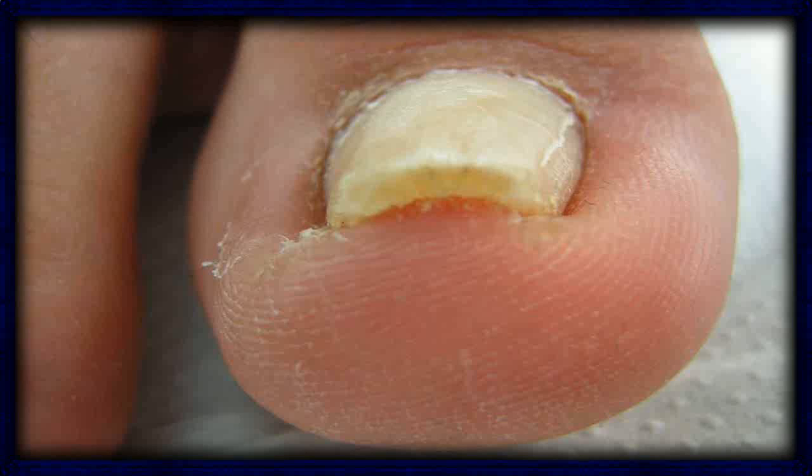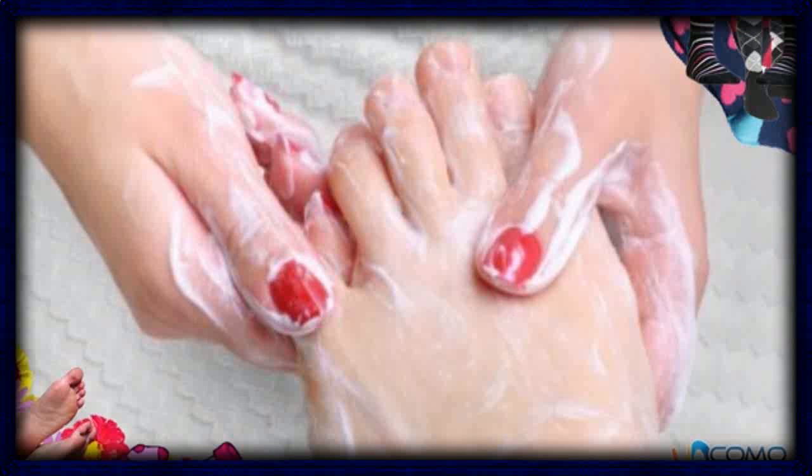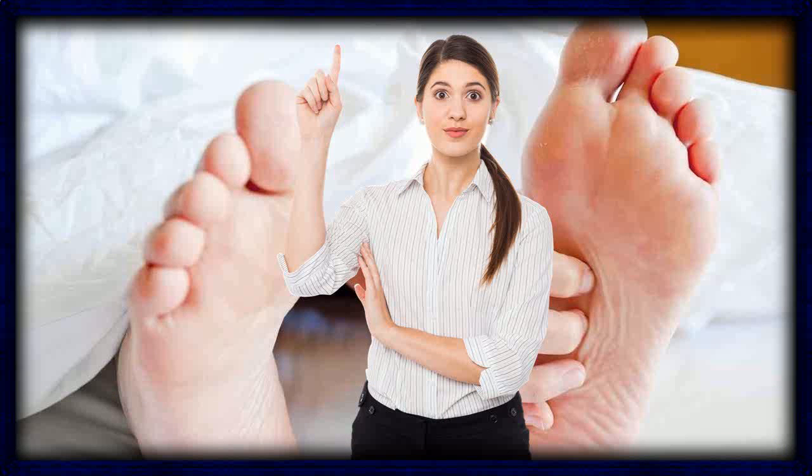3. Tea Tree Oil. Tea tree oil, also called melaleuca, is an essential oil with antifungal and antiseptic abilities. According to the National Center for Complementary and Integrative Health, some small-scale clinical studies showed that tea tree oil might be effective against toenail fungus. To use, paint the tea tree oil directly onto the affected nail twice daily with a cotton swab.